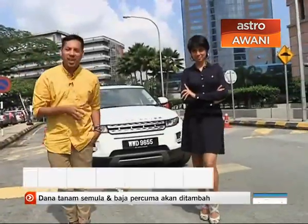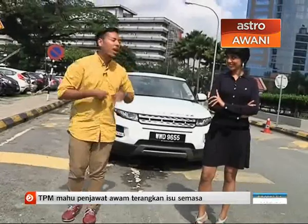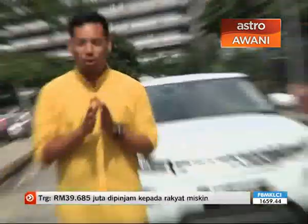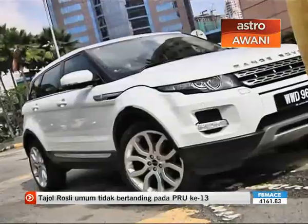Today's drive segment is totally groundbreaking because I'm working with two beauties. Beauty number one is my co-host, Miss Mission Control, Lakshmi Baker. And beauty number two, as you can see behind us, is one of the most beautiful SUVs this side of the world — the Range Rover Evoke.